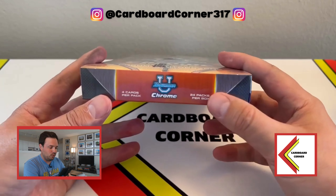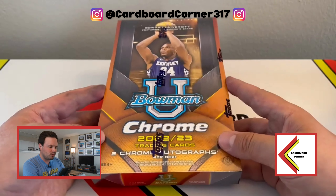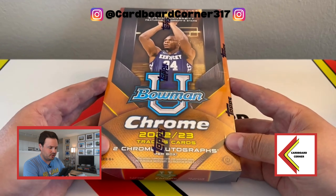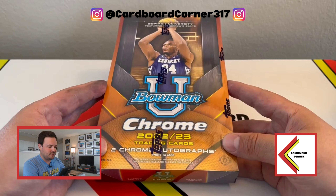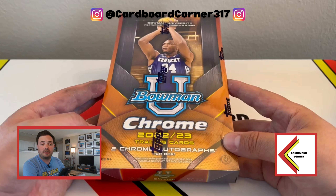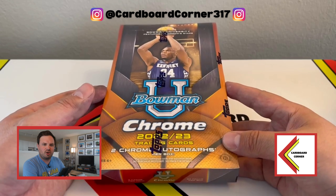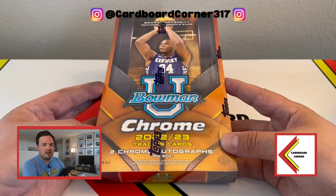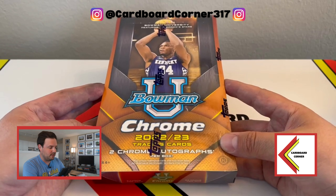These boxes each come with 24 packs per box, 4 cards per pack. They come in 12-box cases. From what I've seen, each box comes with 2 guaranteed autographs mentioned on the front, in addition to either 2 to 3 numbered cards. Boxes are at $160 if you buy them directly from Topps. LCSs are a little bit higher than that, anticipating the hype when you're chasing the likes of Victor, Caitlin Clark, Brandon Miller, and some of the other top talent heading into this year's NBA draft.